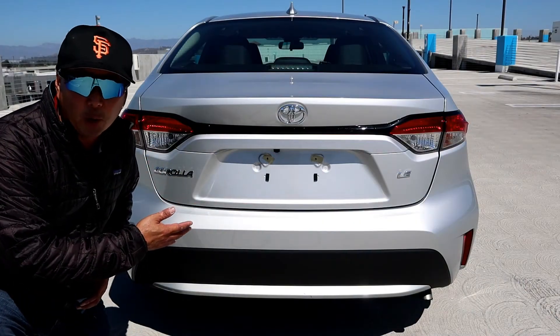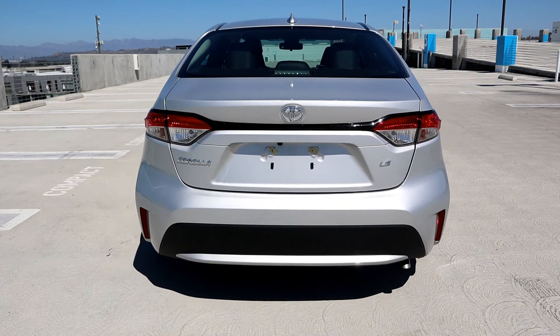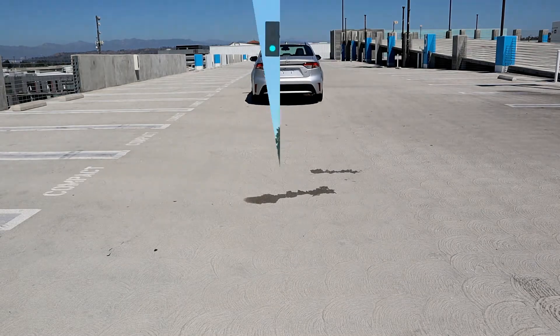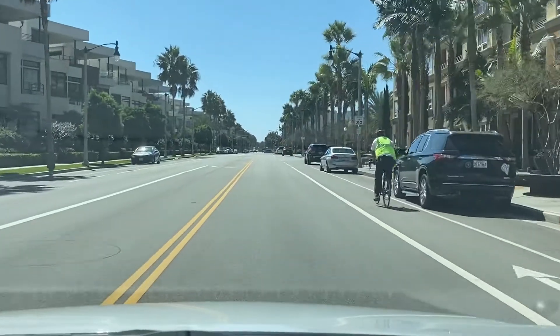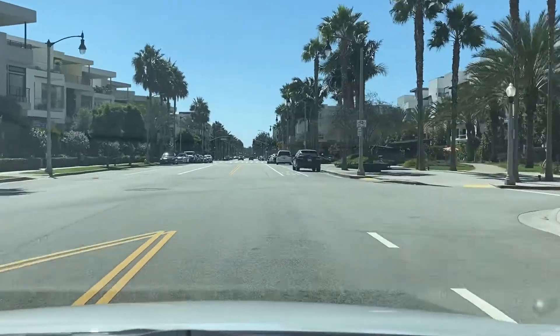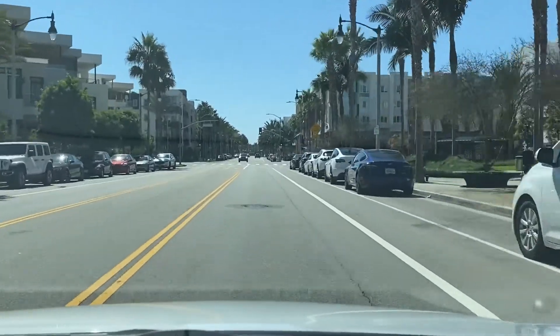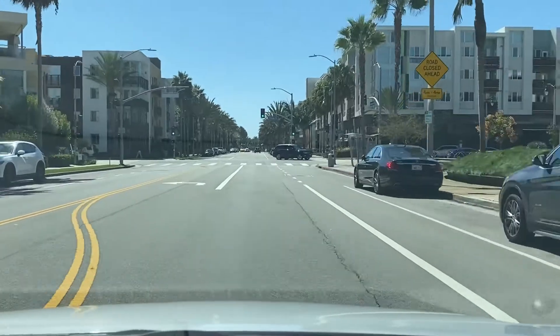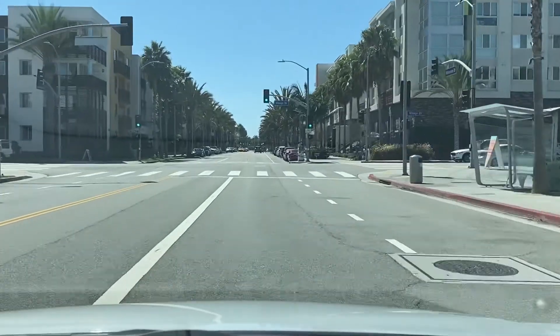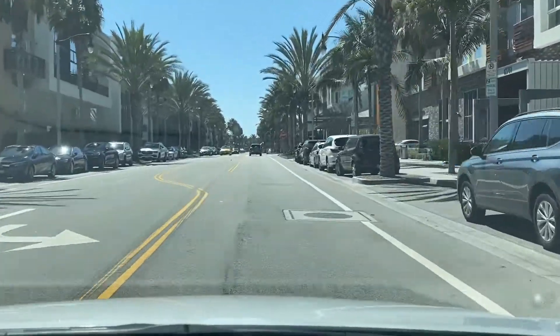Now let's take the 2021 Toyota Corolla LE for a spin. This Corolla rides smoother and gives you better handling than the last generation due to its upgraded chassis and suspension. The Civic will give you a more comfortable ride since it has a longer wheelbase and better suspension, but it costs $2,500 more. It may be worth it if you're looking to take a step up in comfort, space, and better interior.